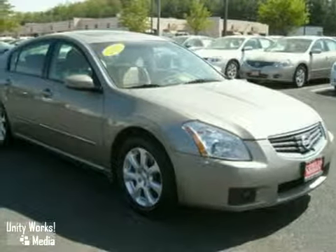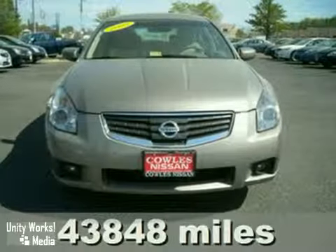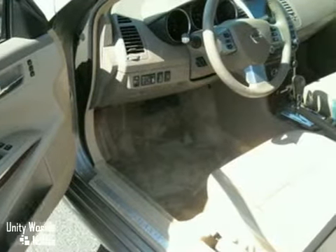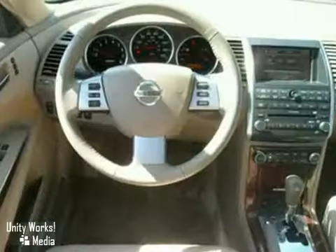Here's a certified 2007 Nissan Maxima 3.5SL. It's fully loaded with every option available. You can't beat the technology in this slightly used Maxima. It offers great styling and at this price it won't last.